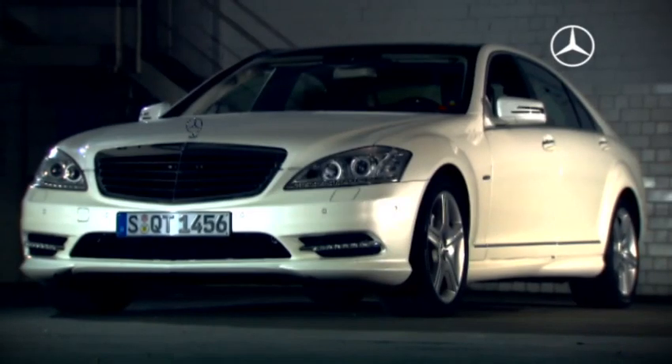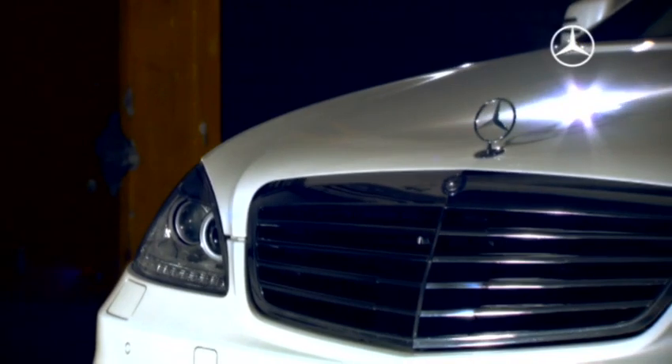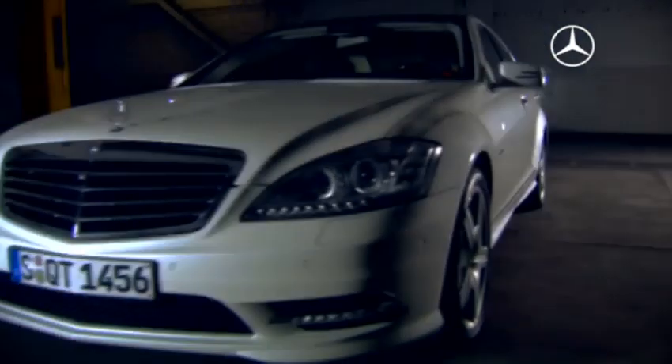Two hearts beat in its chest. The new S400 Hybrid is both comfort sedan and hybrid. Its new look unites luxury and environmental compatibility.